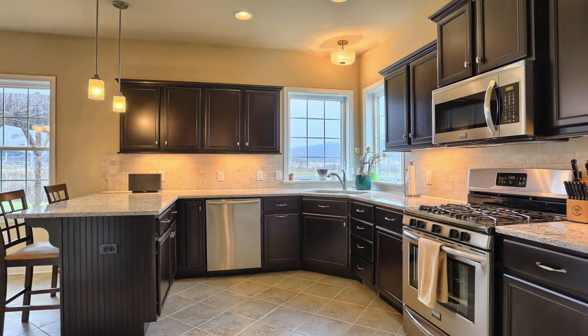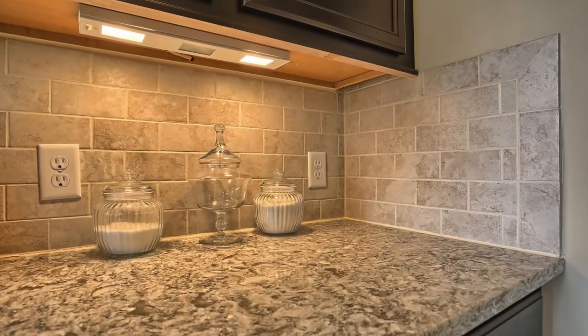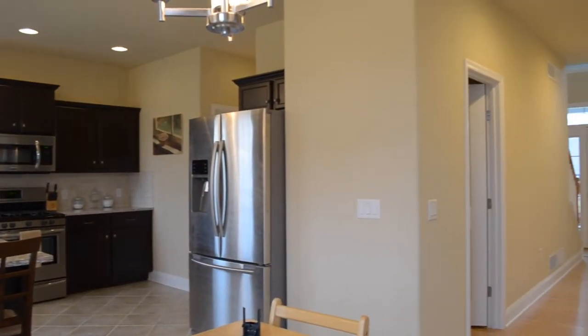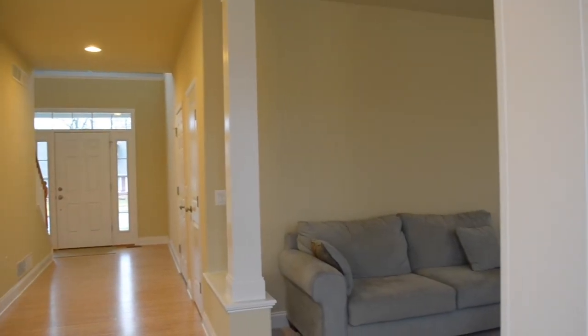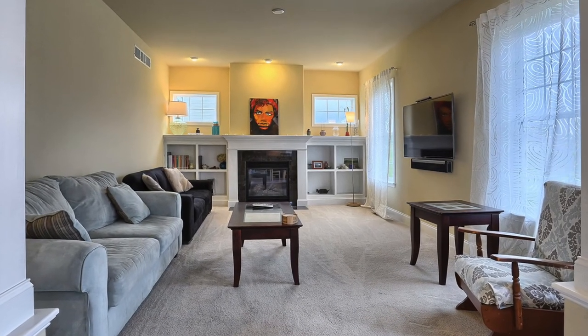Look at this kitchen with a subway tile style backsplash — which I particularly enjoy — granite countertops, nice finishings throughout, and stainless appliances. The beautiful kitchen flows very nicely into this spacious family room, great for entertaining — perhaps friends over for a movie, the big game, or maybe a quiet night by the fire with a good book.